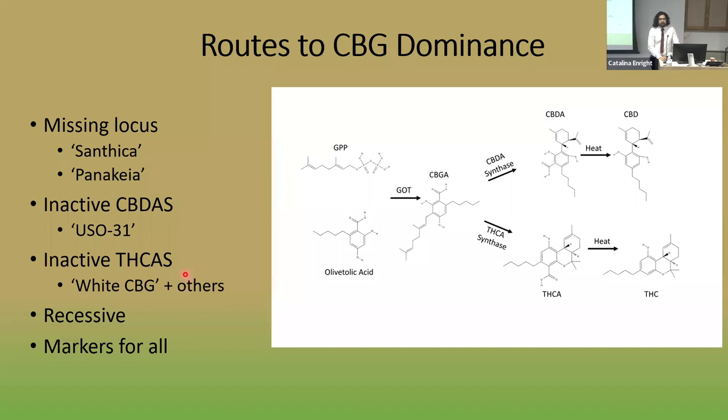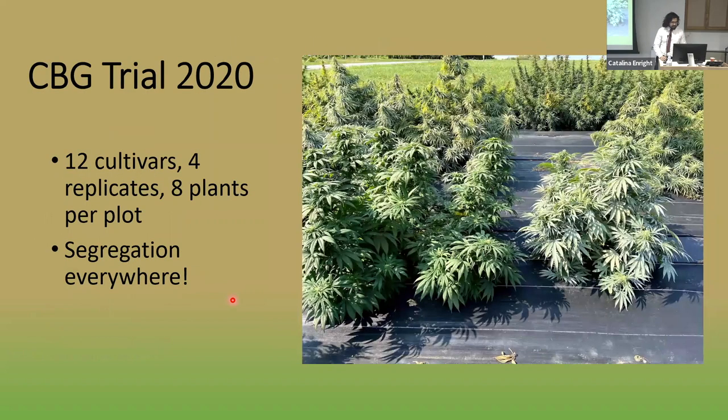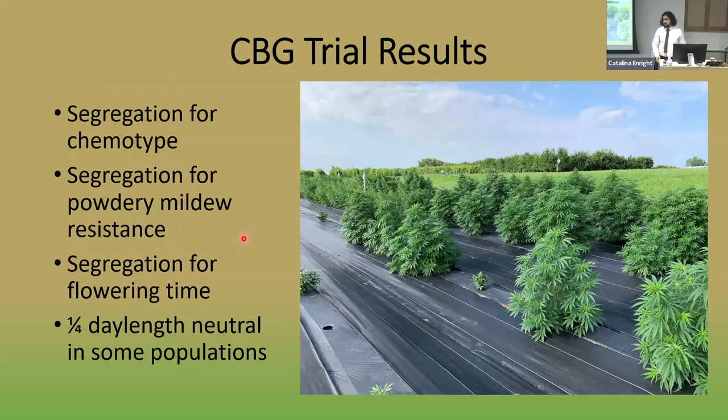The most common type of CBG plant had this inactivated THCA synthase. In our 2020 CBG trial, we saw a lot of segregation — CBG was the new cannabinoid on the block so breeders moved quickly without ensuring cultivars were uniform, distinct, and stable. We saw segregation for chemotype — not all plants given to us as CBG dominant actually were. We saw segregation for powdery mildew resistance, and quite remarkably some segregation for flowering time, with one quarter of plants in some cultivars showing a very different, tiny phenotype. As a geneticist, I love it when things happen one quarter of the time.